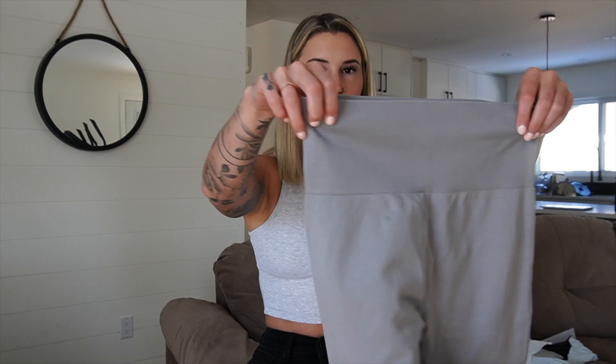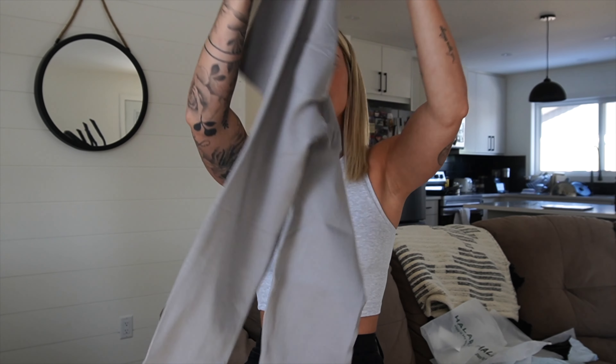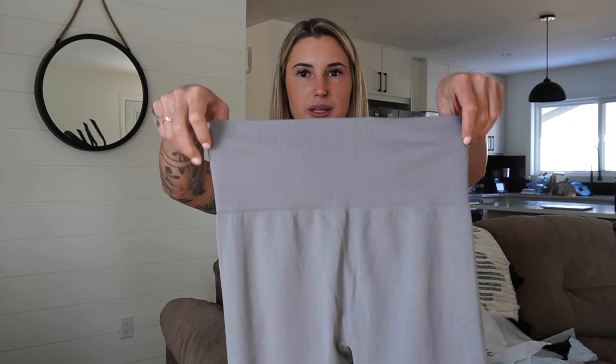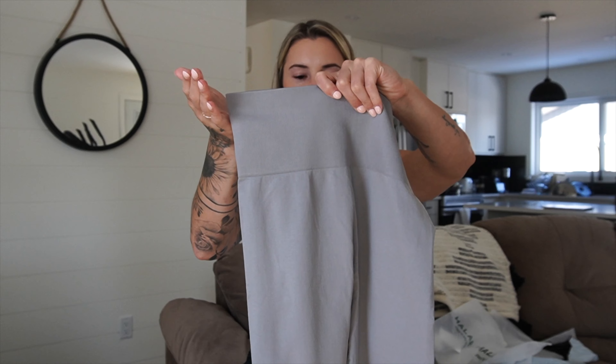The final item: gray seamless leggings with butt scrunch — literally nothing else to them besides the butt scrunch design. They feel nice and thick so hopefully not see-through. My only concern is the waistband looks like it goes out rather than cinching in. My waist is smaller than my hips, so I need waistbands that cinch. I might have to fold them down. We'll see.